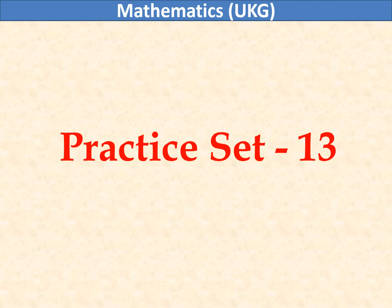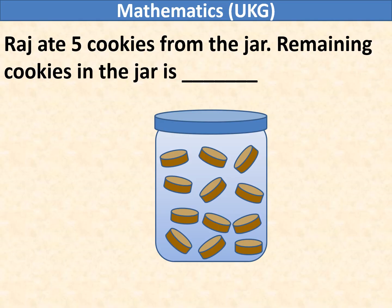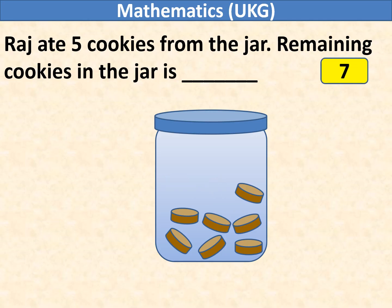Mathematics UKG. Raj ate 5 cookies from the jar. Remaining cookies in the jar is dash. Let us remove 5 cookies: 1, 2, 3, 4, and 5. Remaining cookies in the jar is 7.